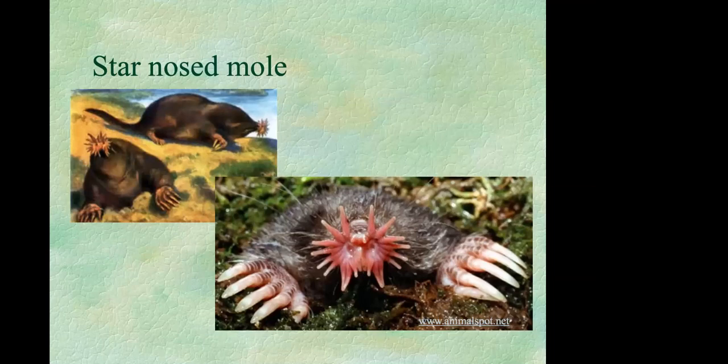The star-nosed mole is one of several types at risk of becoming endangered. The North Carolina Wildlife Resources Commission has actually protected moles by law, meaning you must obtain a permit from the Commission before you can trap moles.